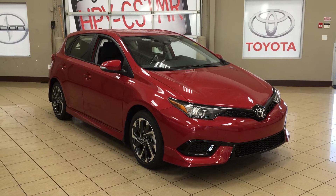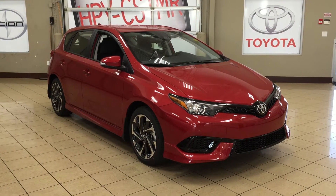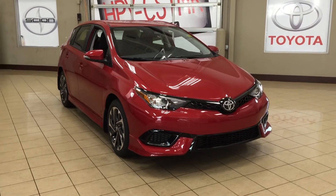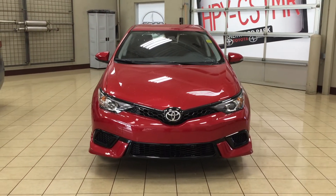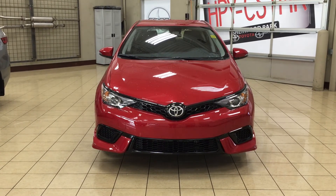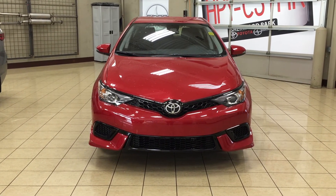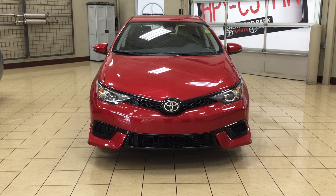Thank you so much folks for watching this video today. If you have any questions, please visit us at 31 Auto Mall Road in Sherwood Park, Alberta, Canada. The phone number is 780-410-2455, or please visit our website at sptoyota.com to get us by email. If you have any comments or additional questions, please leave them in the comment section below. Make sure you have a great day and I hope to see you next time.